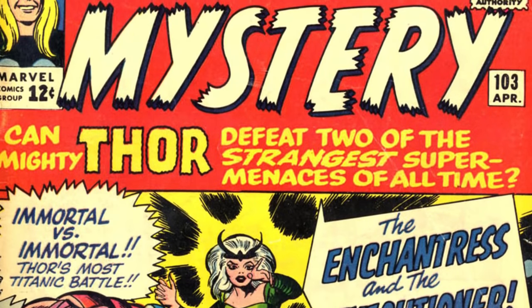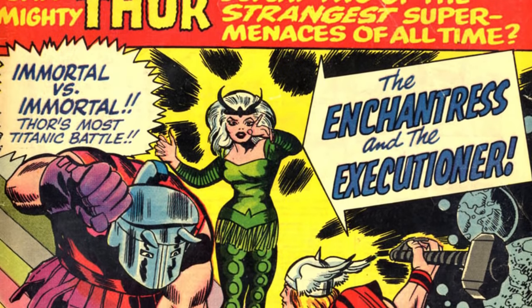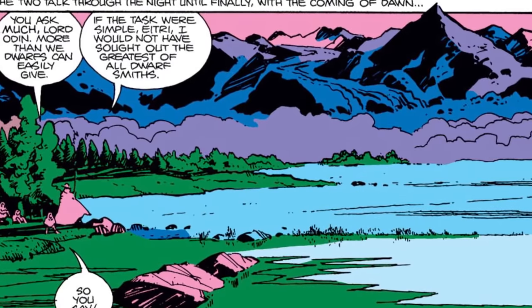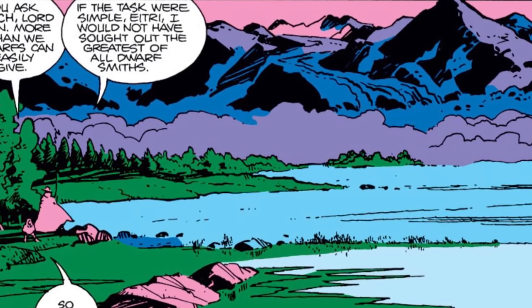Originally appearing in issue number 103 of Journey Into Mystery — the publication serving as the source of Thor's stories leading into the launch of his own title — Nidavalir was originally depicted with a forest and mountainous appearance, not unlike Earth, but home to dwarves who lived underground.